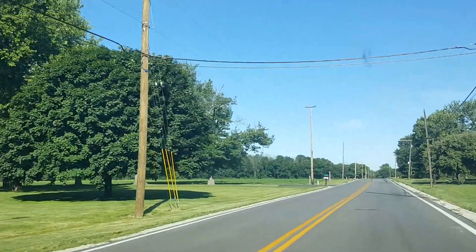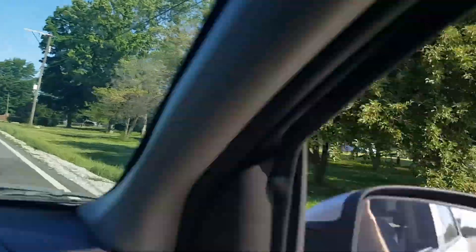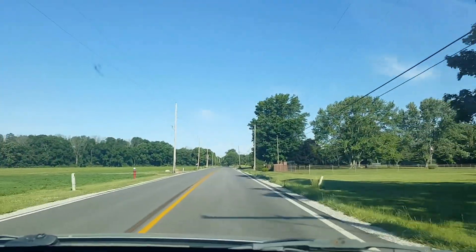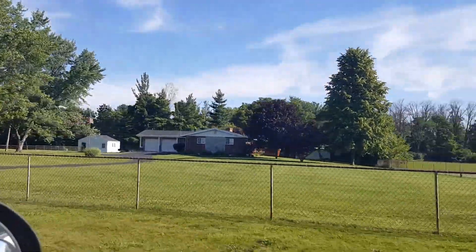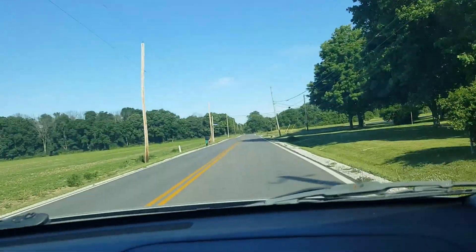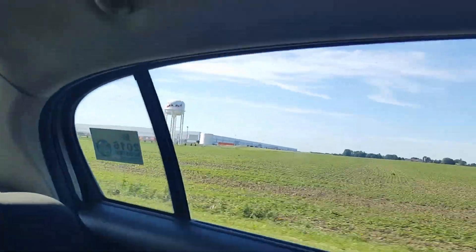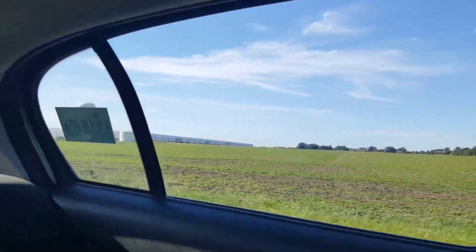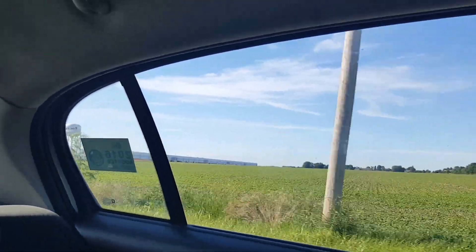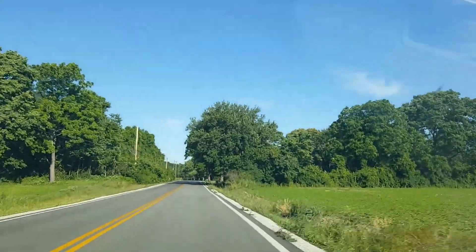I've heard some stuff on the news that some residents have complained about noise from the Procter and Gamble plant. But yeah, there it is right there — another view from the back. It's just absolutely gigantic, probably stretches well over a quarter of a mile long.